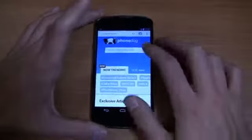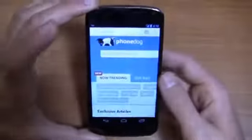Let's take a look at Chrome. PhoneDog.com is already loaded up. Really impressed with Google Chrome — stock Android gives really fluid performance all around. Portrait to landscape transitions happen easily, and the overall speed of the browser is fast. You can really see that quad-core processor doing its magic.